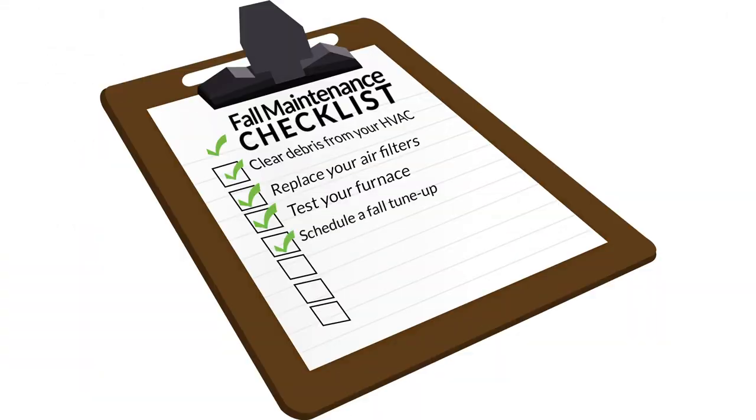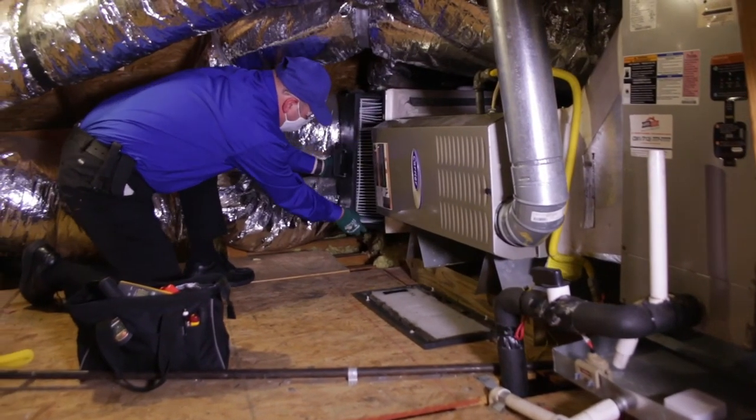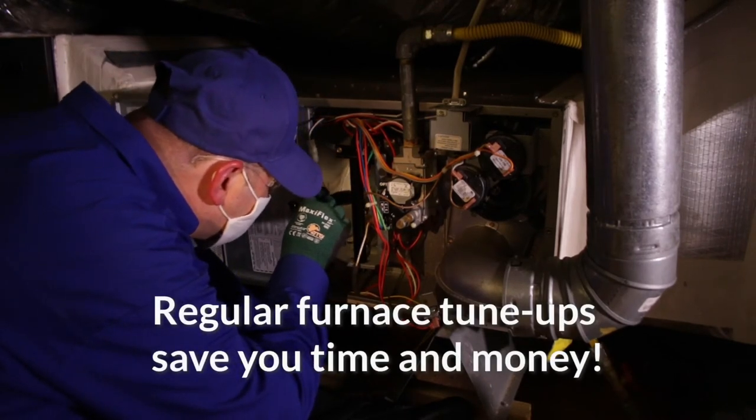Number four: schedule a fall tune-up. If you've identified any odd noises or smells when testing your furnace, it could be time for a tune-up. Regular furnace tune-ups may seem like a hassle, but in the long run they'll save you time and money.